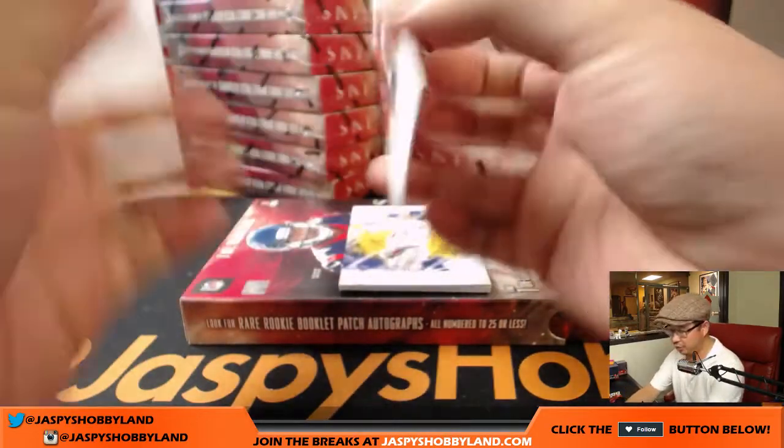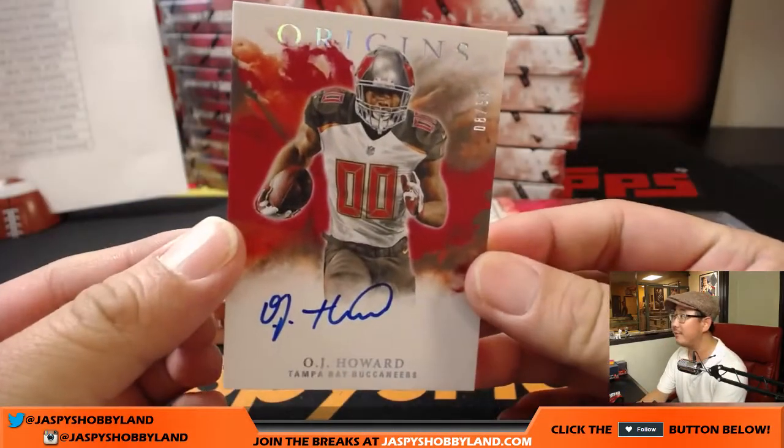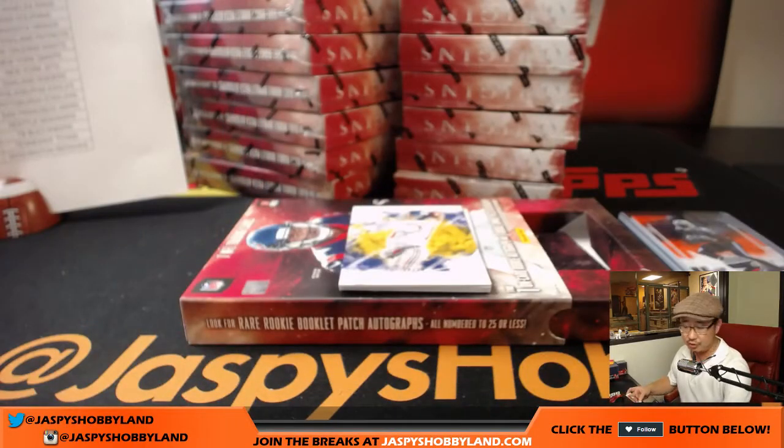Next up is the Juice — O.J. Howard, on-card autograph. 8 out of 99 for the Juice. And that'll go to Matthew Work in the Buccaneers.